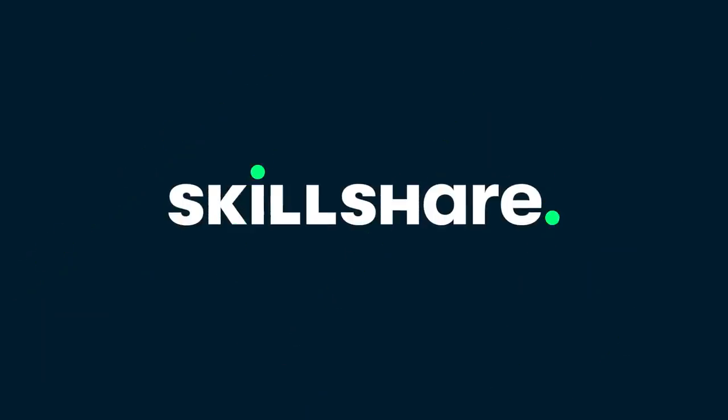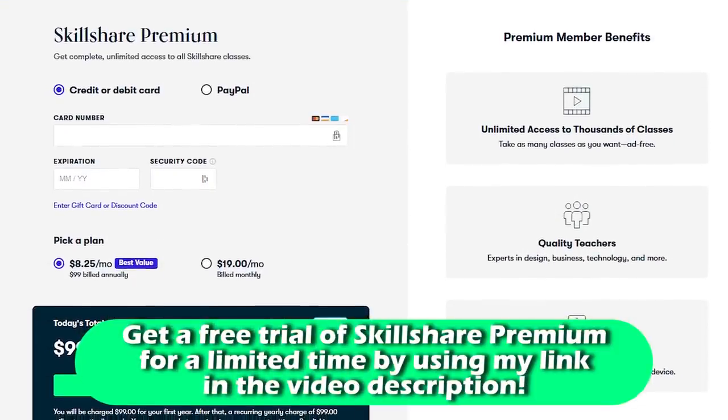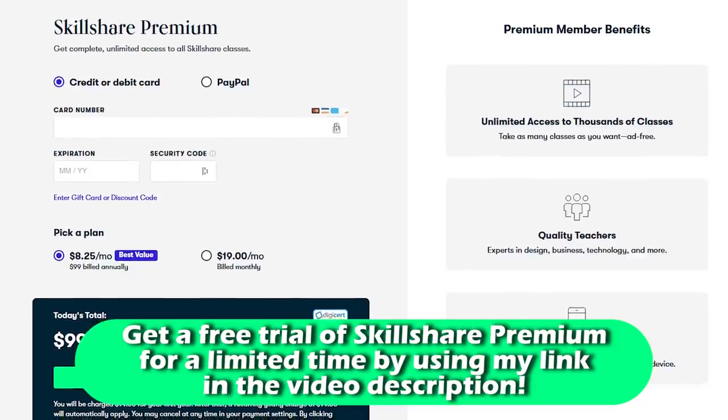This video is sponsored by Skillshare. Get a free trial of Skillshare's premium membership for a limited time by following the link in this video's description.